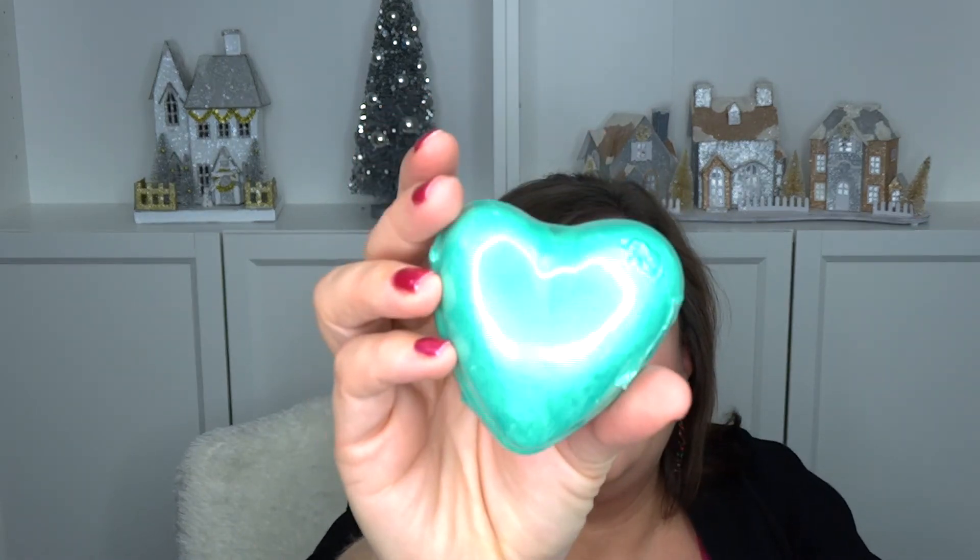Then I got some bath fizzers — bath bombs. I got a light green, iridescent kind of green one, and then a sparkly pink one. I don't know if I'm going to give them as a gift to my sisters or something like that. I'm not sure what I'm going to do with them.